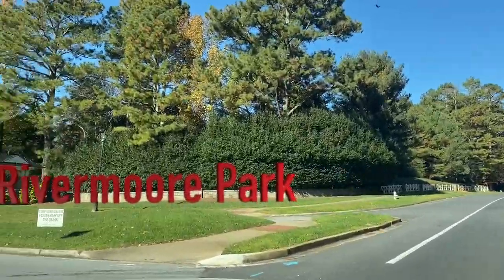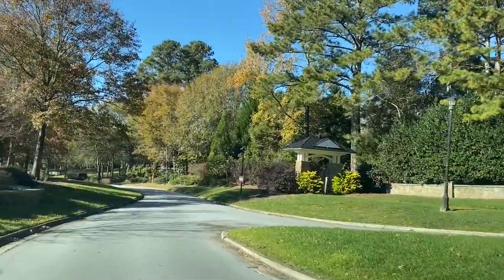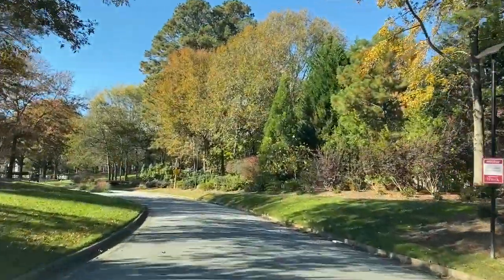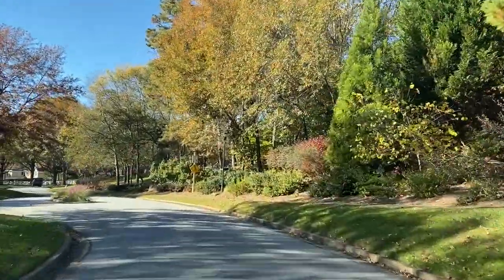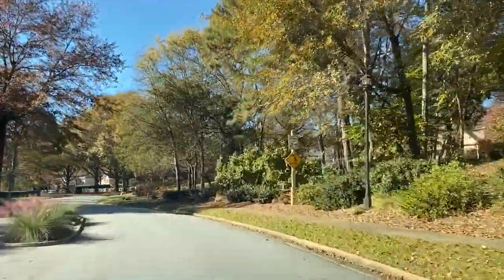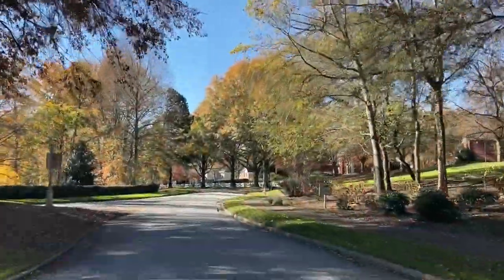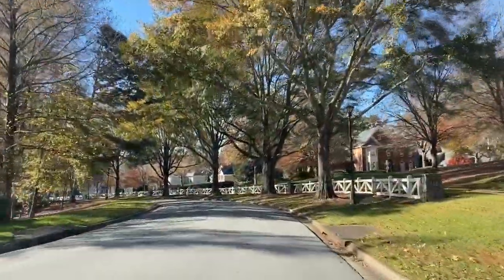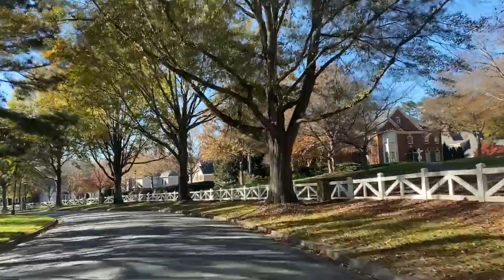This is Rivermoor Park. Homes in here range from $600,000 to over a million. There are little sub-subdivisions within the larger subdivision. This is an extremely family-friendly community — they have a lot of things they do for the kids: Halloween, Thanksgiving, Christmas. So it's just a lot of fun.